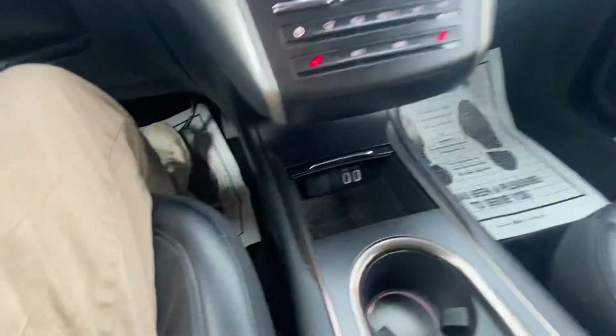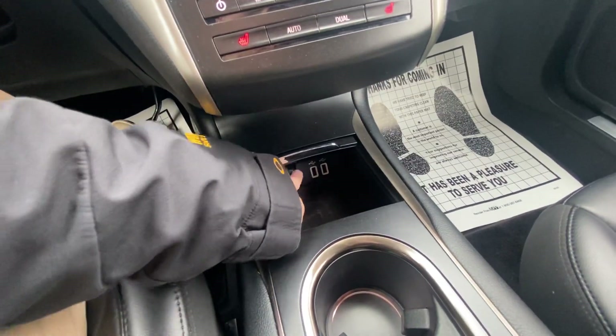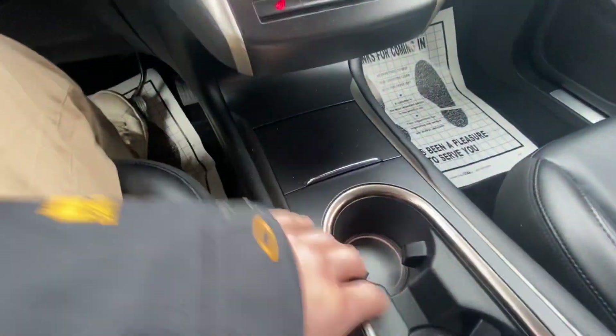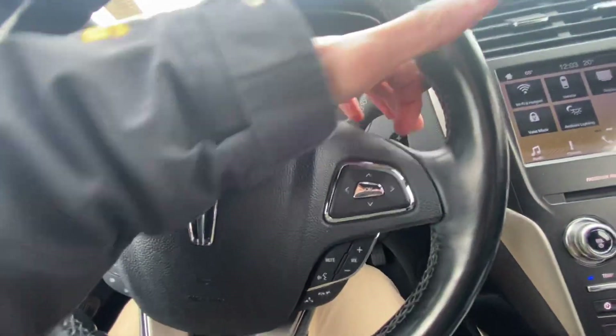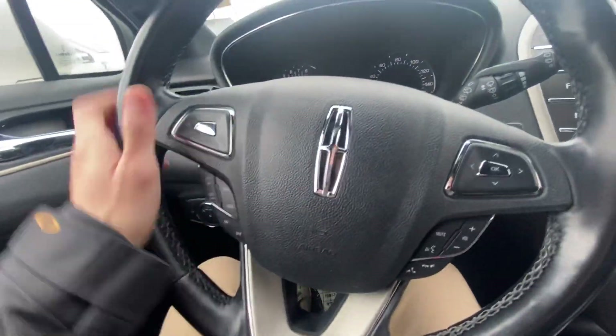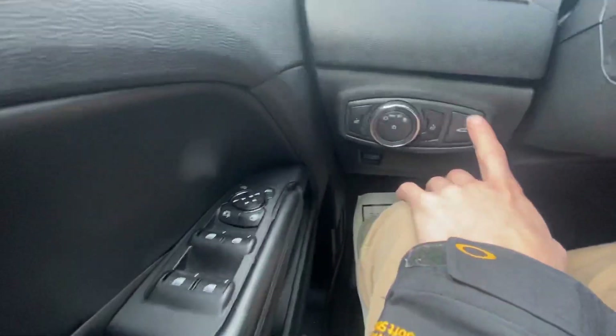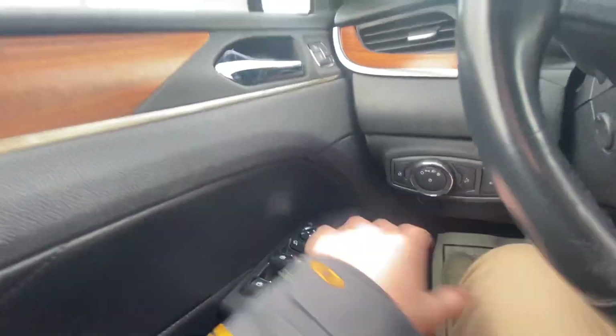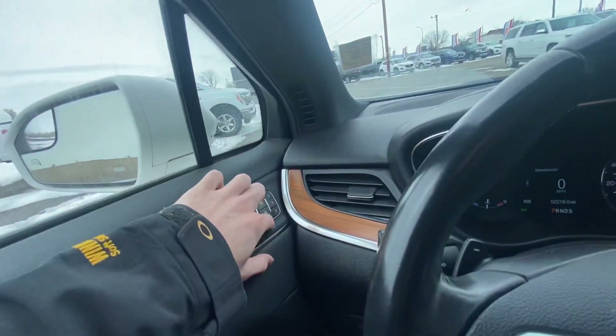Some more USB ports down there, a 12-volt there as well. That folds in nice and easy, that beautiful bronze-gold trim going along there, and cup holders right there. You're going to have paddle shifters in here as well, so when you put it into sport mode you're able to physically shift gears. All your cruise control settings, volume settings — that nice comfortable leather-wrapped steering wheel. Power liftgate options down there so you can open the trunk from inside as well. You can close it too. All your different light settings, mirror options, power window options, memory seats, and a sunglass holder right up there.